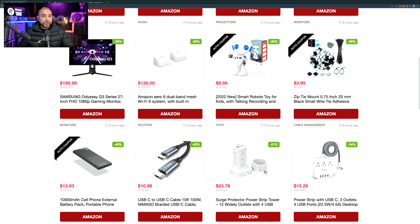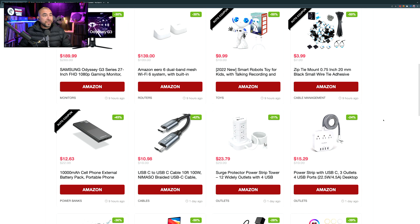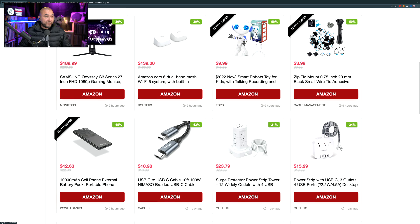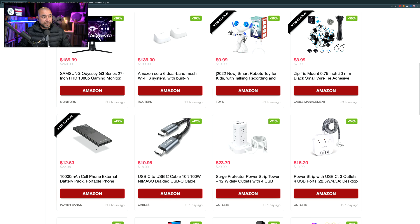Before we jump into these deals, I just want to quickly let you know that all the links on our website are affiliate links, which means I do make a small commission, but that doesn't change your price at checkout. All the links on our website do redirect you to Amazon, so that's where you're going to finalize your purchase, and the direct links to Amazon are also going to be in the description.